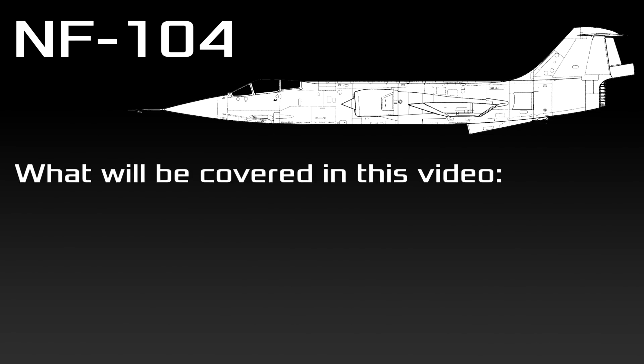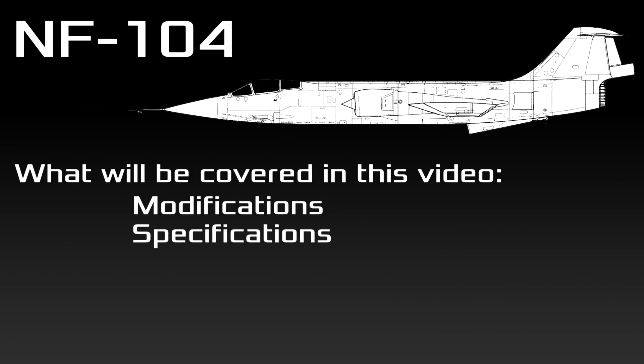In this video I will cover the following topics: the differences between the NF-104 and a standard F-104, its specifications, history, and some trivia.